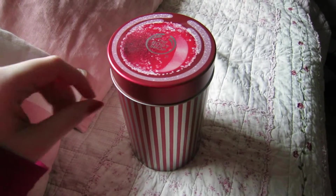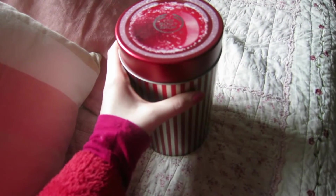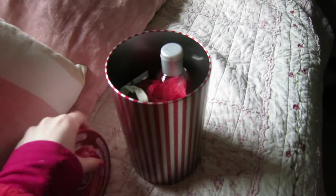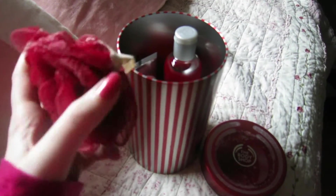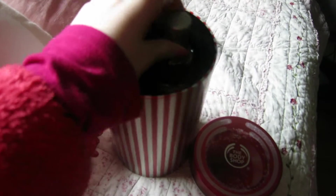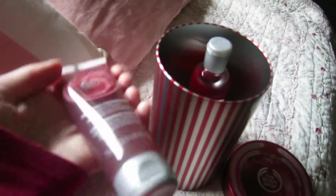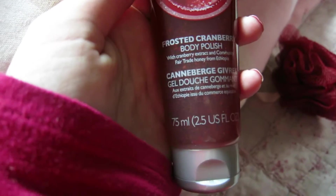I'm just about to head in the shower, but instead of my blueberry shower gel, I'm gonna be opening my glazed cranberry set from the Body Shop. I got this last year. It has this really cute, tiny loofah poof thing. Oh, the smell that comes out of here is so nice! Then there is this tube of frosted cranberry body polish, which is like a scrub.